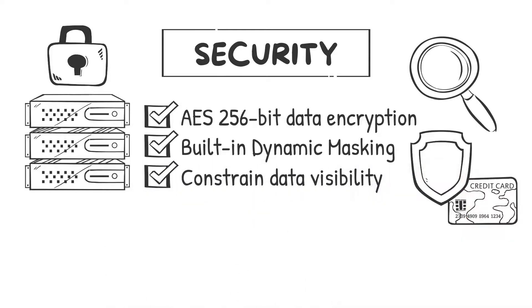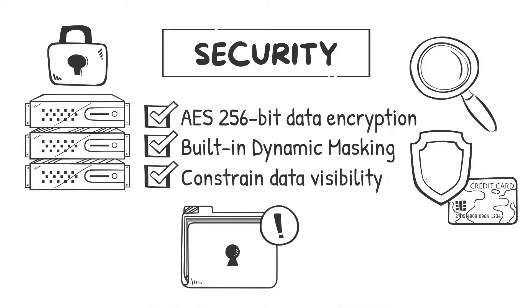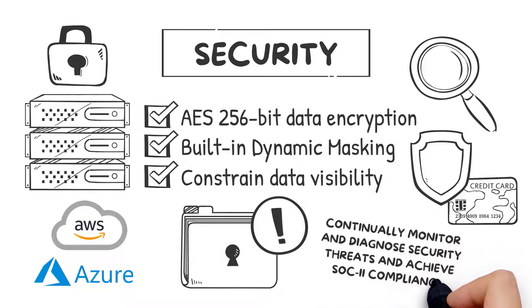Role-based restrictions constrain data visibility to named roles. Additionally, Avalanche leverages the security features built into modern on-premises and cloud environments like AWS and Azure to continually monitor and diagnose security threats and achieve SOC 2 compliance.